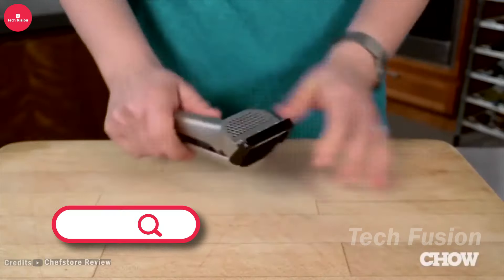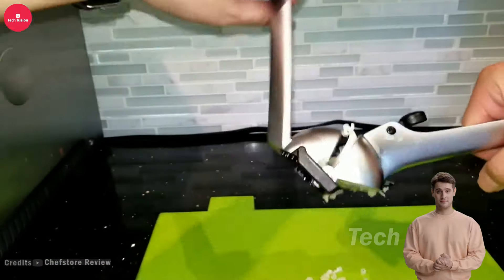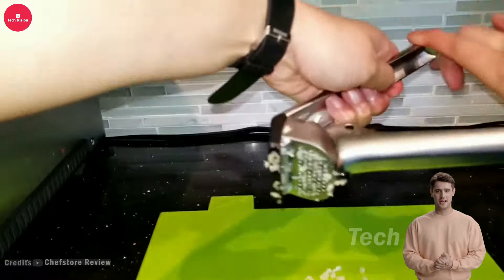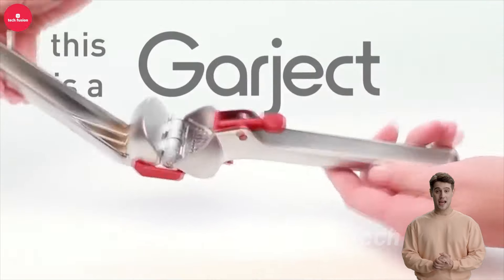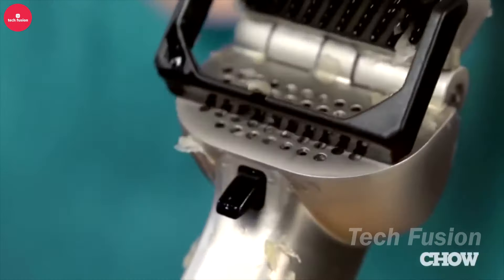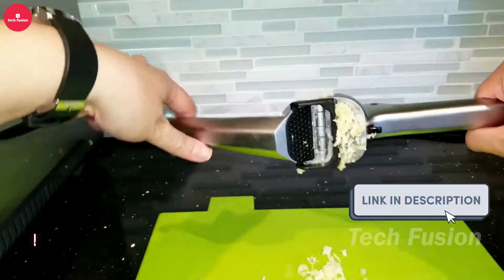The Garlic Crusher simplifies the process of mincing garlic with its user-friendly design. Just place unpeeled cloves inside, press down, and you'll have freshly minced garlic without any hassle. It also features a convenient eject button that discards the peels, keeping your hands clean and free from garlic odor. Priced at $45.